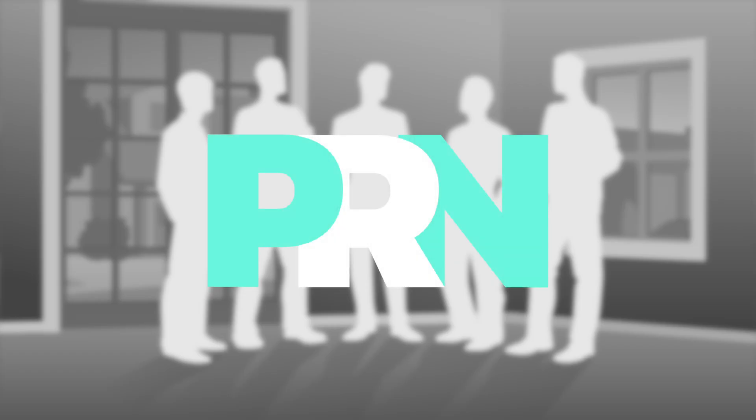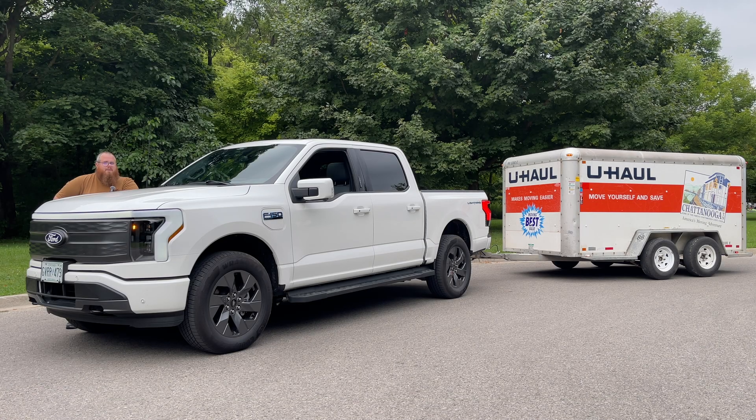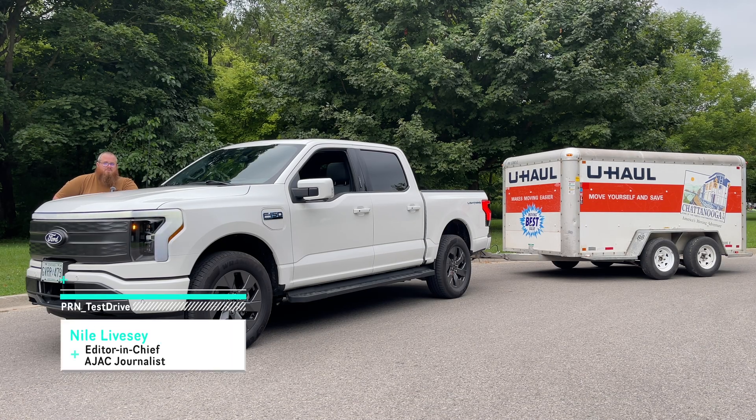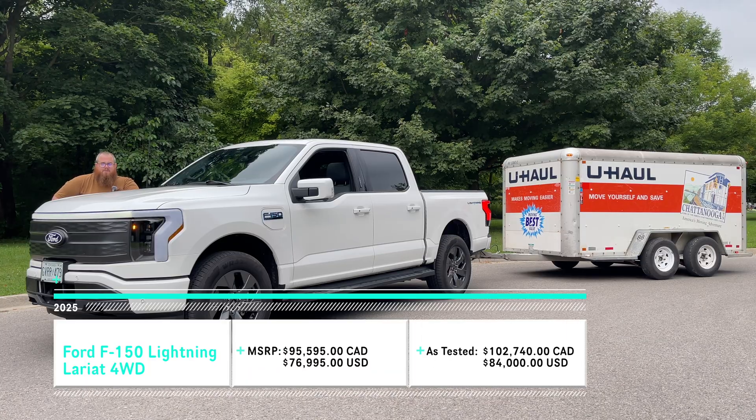This episode of Test Drive is made possible by RateMyEV.com. Welcome back to another episode of PRN Test Drive. I'm your host Niall, and today we're doing something different. I'm taking this 2025 Ford F-150 Lightning Lariat and putting a trailer on it.